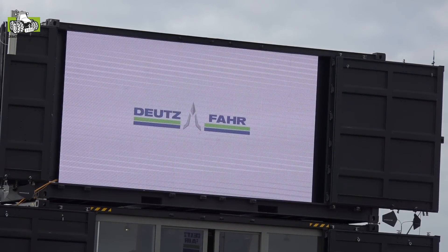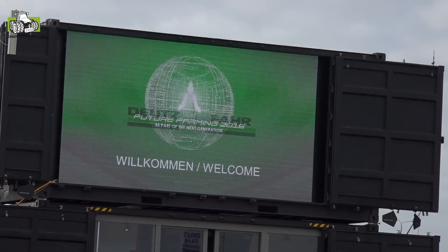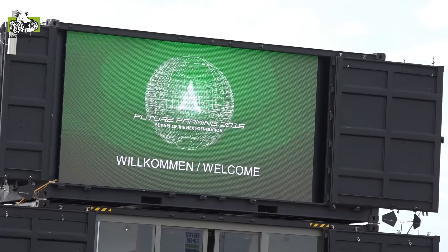Good morning ladies and gentlemen, welcome to Briestewitz here close to Dresden in Sachsen. This place is foreseen to give you an impression of our new tractors, our new Deutz-Fahr tractors.